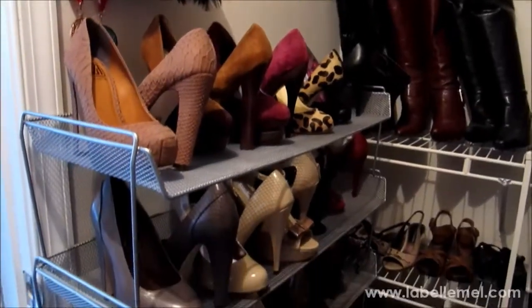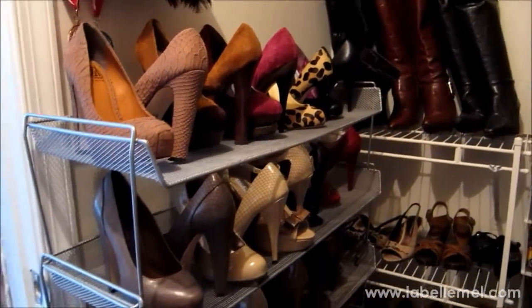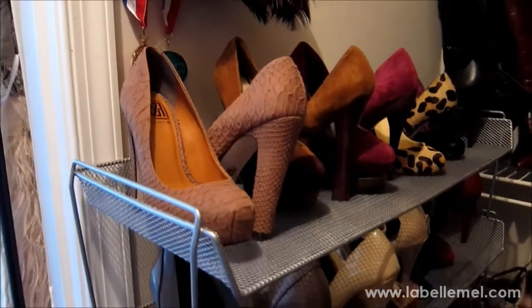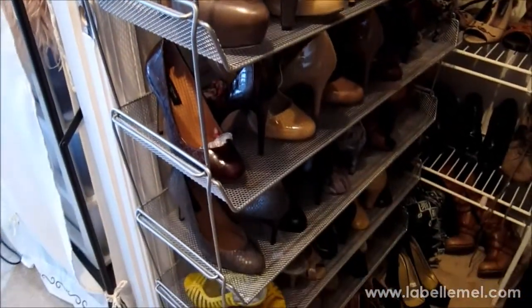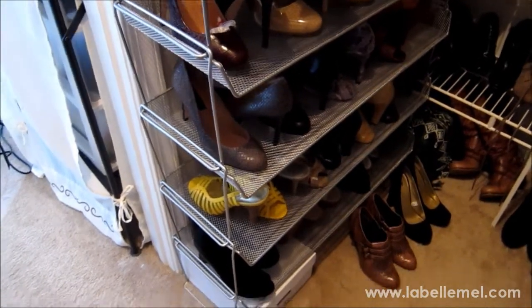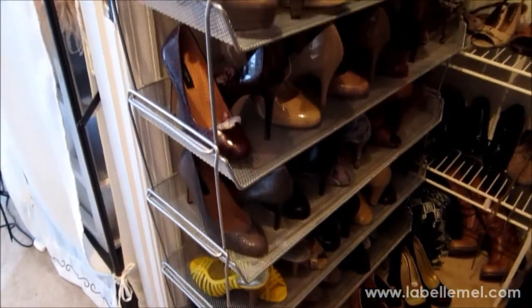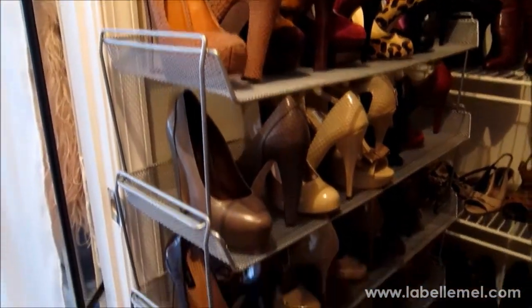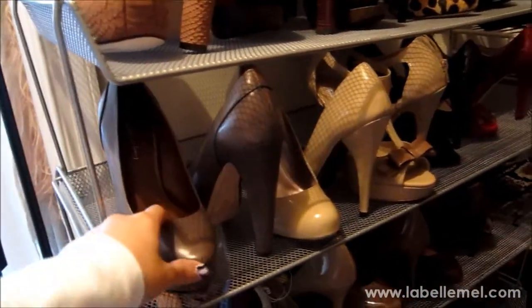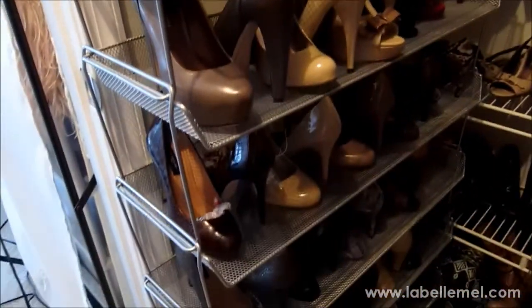Hey everyone, I want to show you my shoe organization — this is what I have so far. On the top all the way to the bottom are these Container Store shoe racks. I got six of them and they're about $12.99 each. I have my shoes laid out one out and one in so there's more room to lay them out.